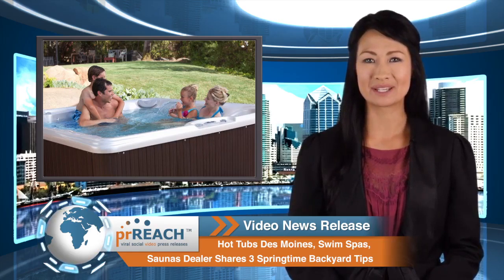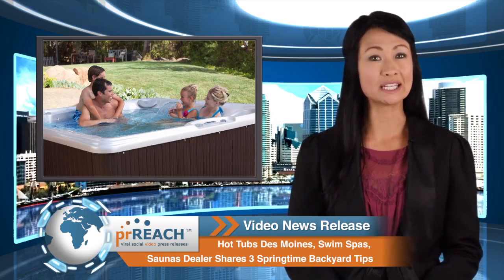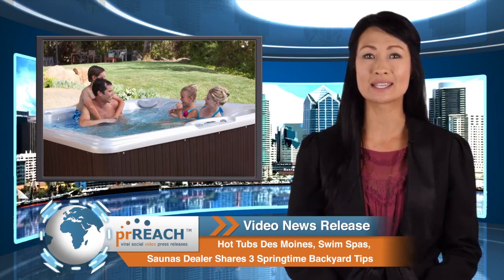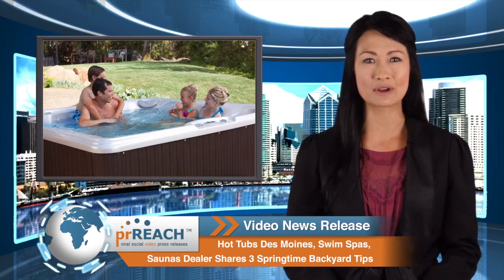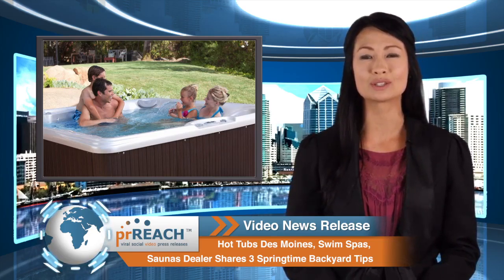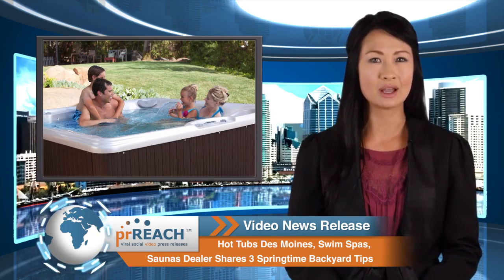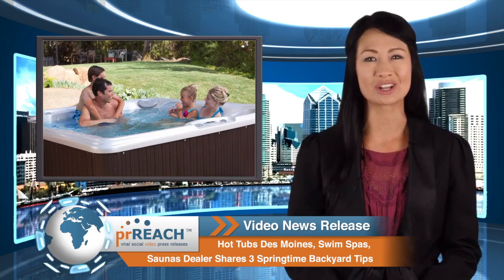Add a Des Moines hot tub. Any size yard can benefit from a hot tub. They come in plenty of size options to fit into the space available and maximize the idea of utilitarian fun. Hot tubs offer lots of opportunity to lounge and relax on comfortable, body-conforming seats while luxuriating in the warm, soothing water. The strategically placed massage jets pummel away stress and tension while friends and family enjoy each other's company.